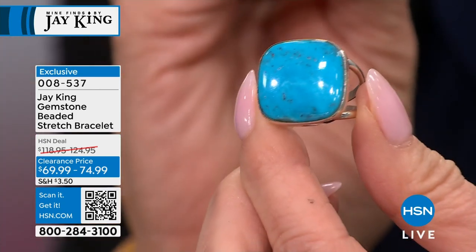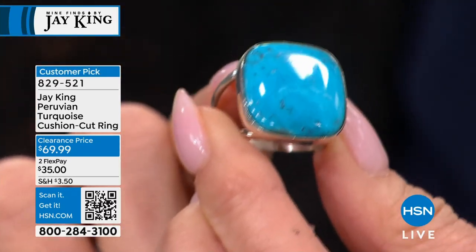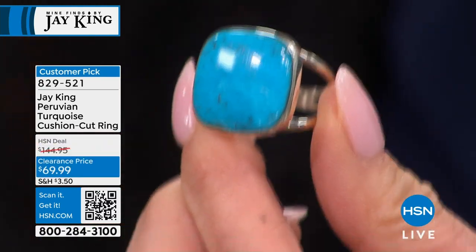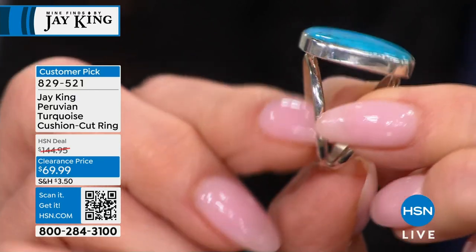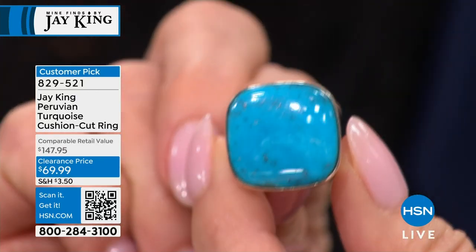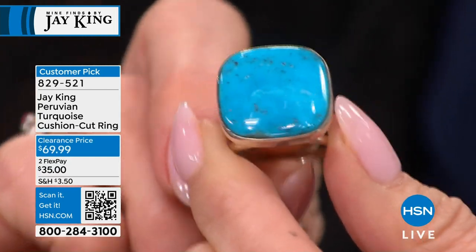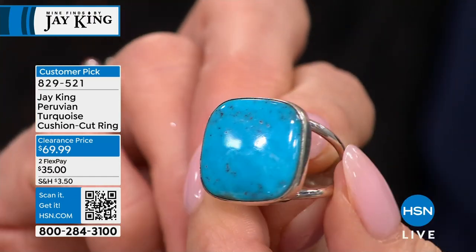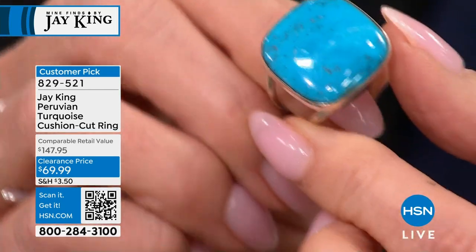This is a really special turquoise — the most beautiful color I've seen. It's Peruvian, cushion cut, on sale at $69.99 and a customer pick. This was the only new turquoise discovery we made in 2023; so far in 2024 I don't have anything new. It's a brand-new mine — the only mine in Peru I'm aware of. I found out about it through a miner friend in Chile, whose cousin has this mine.